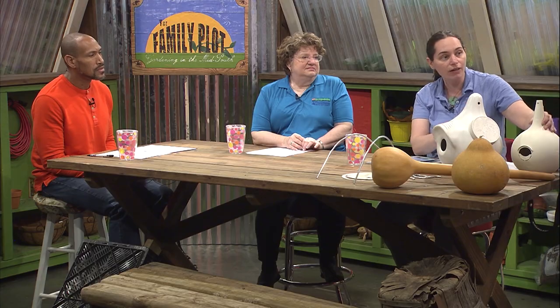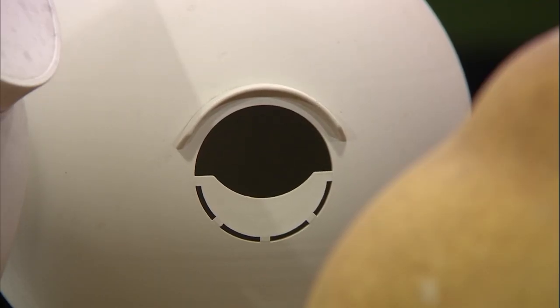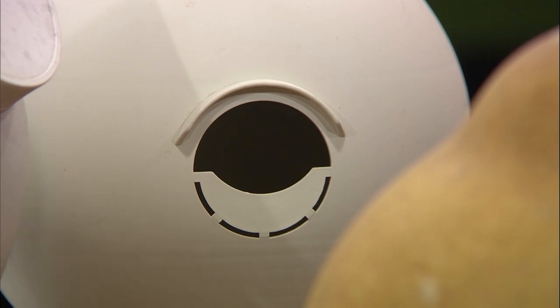One thing I forgot to mention is starling-resistant entrances. We really need that here in the Mid-South because starlings can get into your gourds and they will kill young and sometimes even injure adults. The style that will prevent a starling from getting in is more of a crescent shape. The open round hole starlings can get into, so you want to have something that's going to prevent the starlings from getting in. Just changing the hole shape will do it.